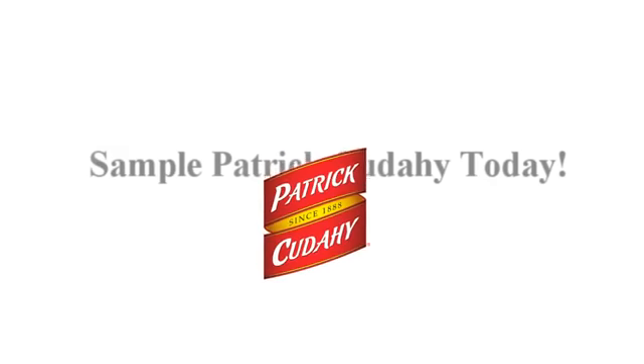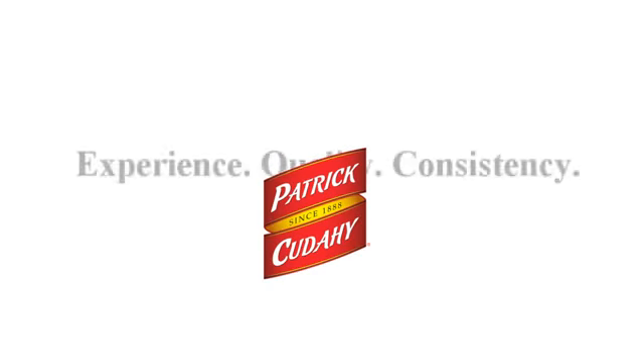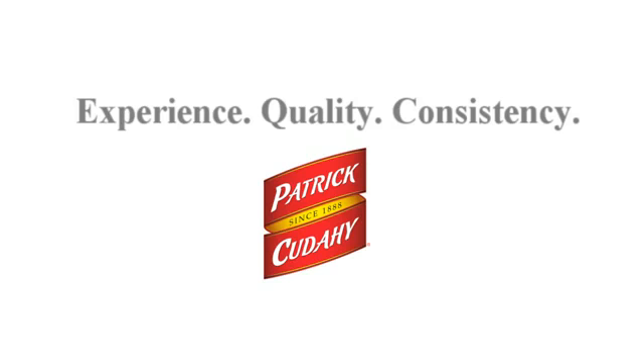Sample Patrick Cudahy today. Experience. Quality. Consistency. It's the culture at Patrick Cudahy.